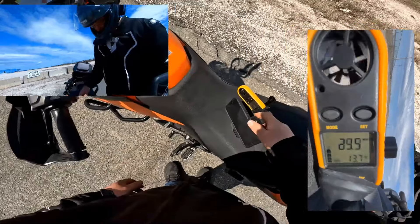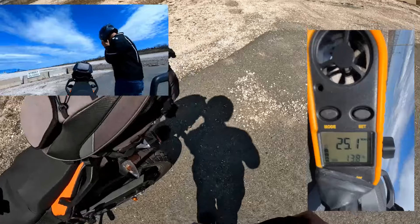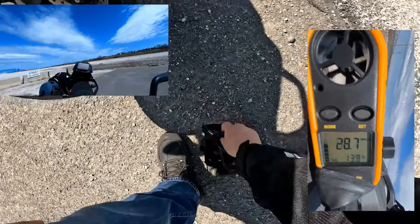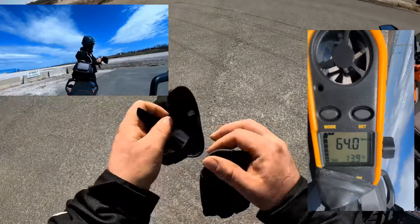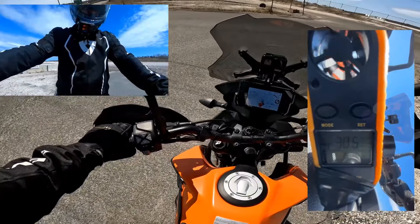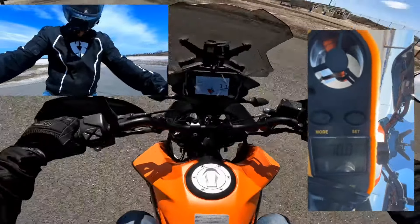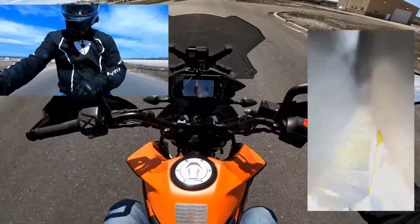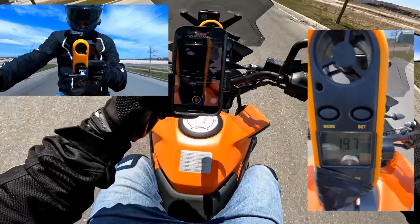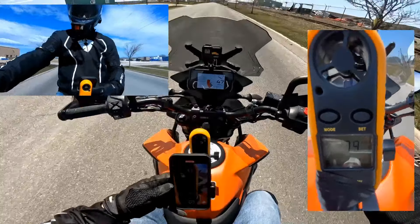Okay, here we go — can we do this? Oh, dropped my glove. It'll be a great day, I'll tell you that. Let's try to get up to around 50. Okay, hopefully it's still recording — it is. Let's get to 50.